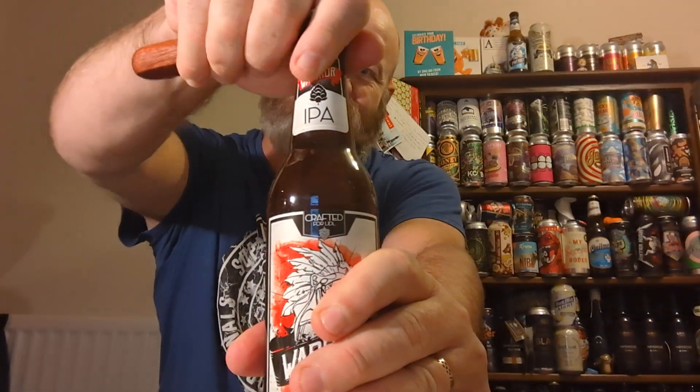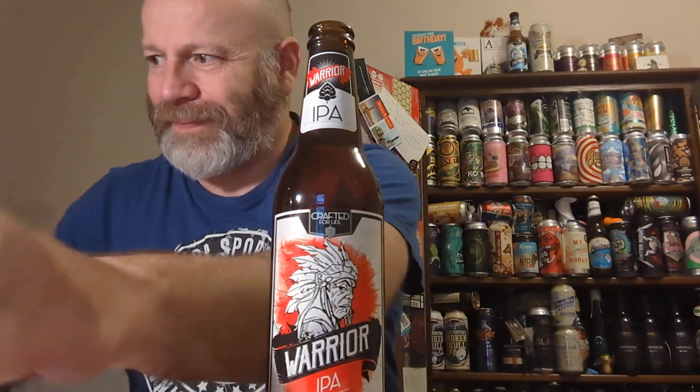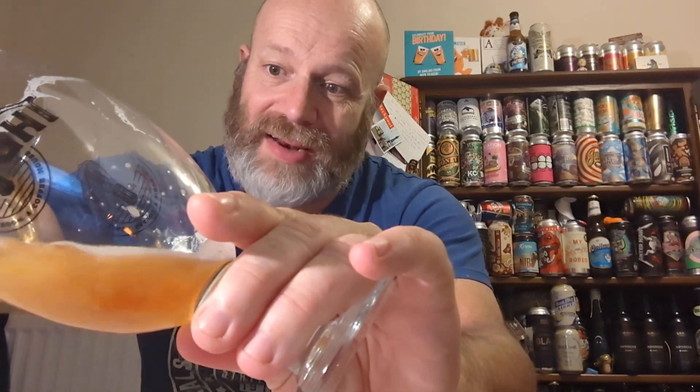There's a plain black crown cap. Let's get a whiff — it smells very similar to the Patriot. Not a lot going on; in fact there's just a slight hint of fruitiness and citrus in the aroma, but believe me, not a lot going on. Let's pour it out.